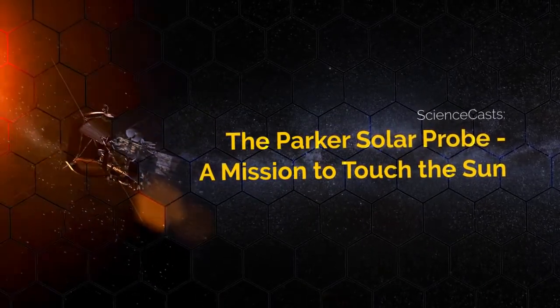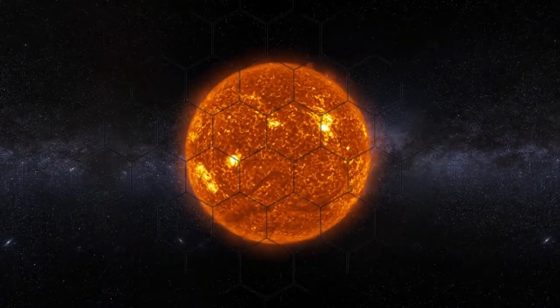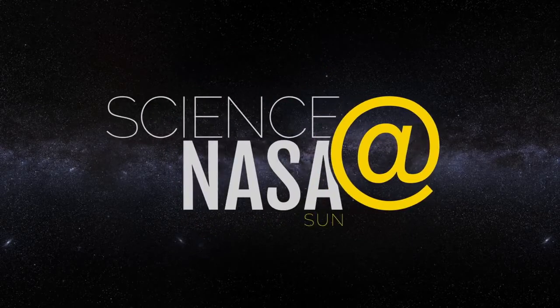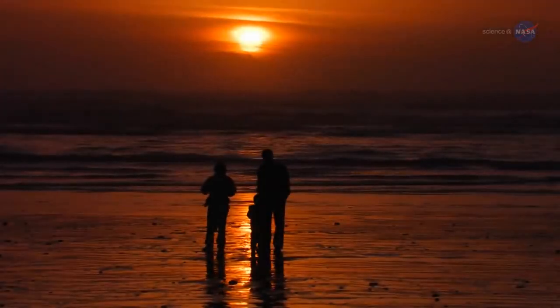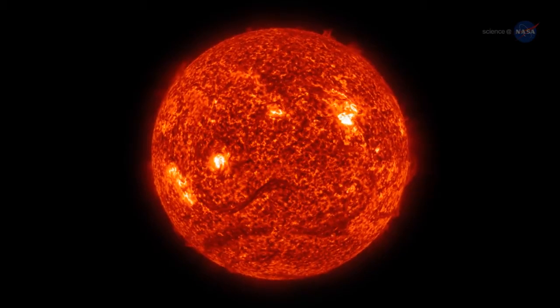The Parker Solar Probe – A Mission to Touch the Sun. People around the world look up and see our sun every day, but through a space telescope, it looks nothing like it does from down on the ground.